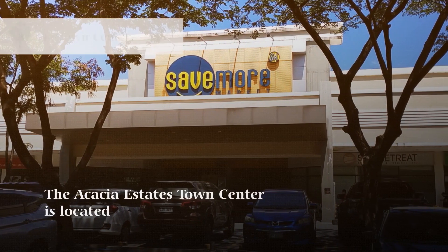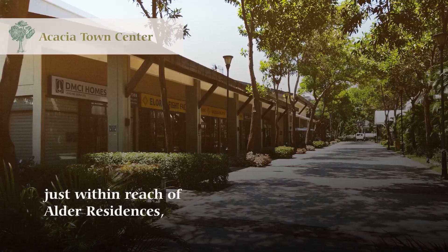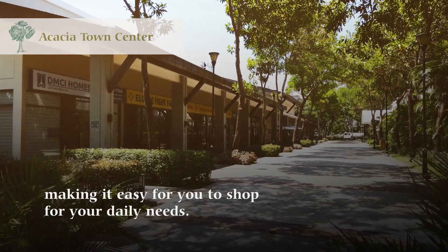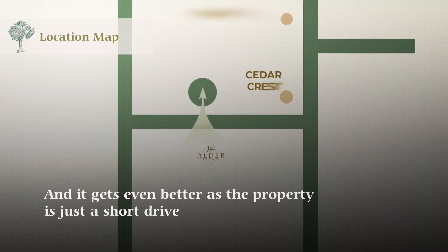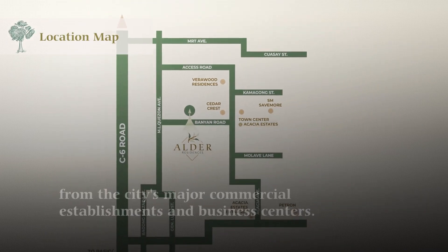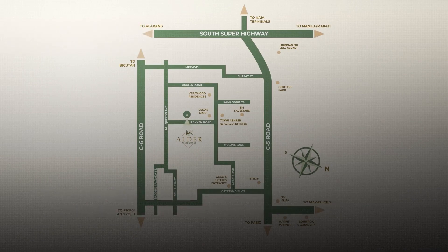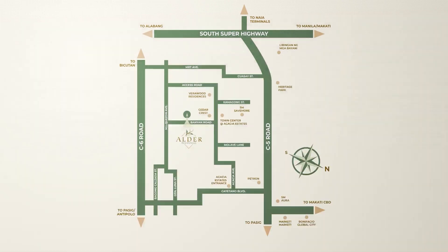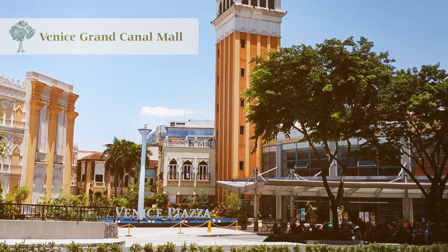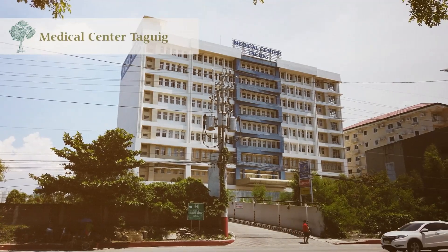The Acacia Estates Town Center is located just within reach of Alder Residences, making it easy for you to shop for your daily needs. And it gets even better as the property is just a short drive from the city's major commercial establishments and business centers, such as Bonifacio Global City, Uptown Mall, Venice Grand Canal Mall, Market Market, St. Luke's Medical Center, and Medical Center Taguig.